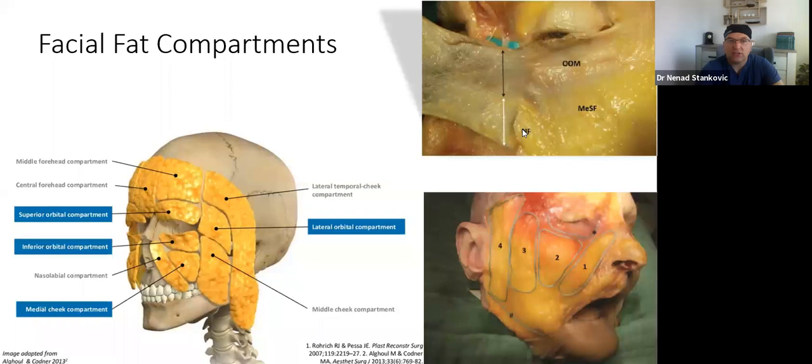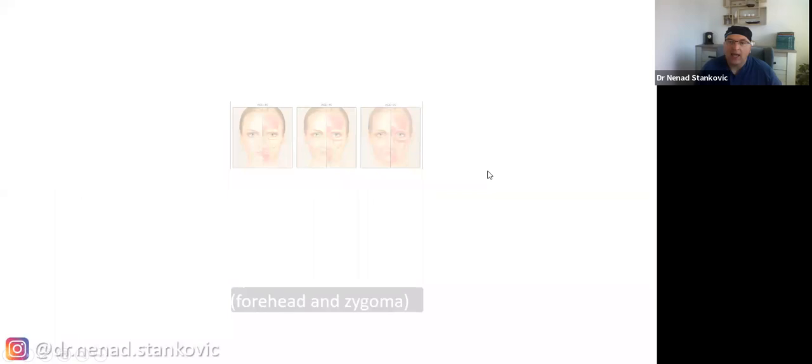The nasolabial fat compartment either does not decrease or may even increase in volume. Around the eye, where the skin is very, very thin — almost see-through — all changes are easily visible because there is no fatty tissue below. In the lower part we do have fatty tissues, which is why changes there are less visible.